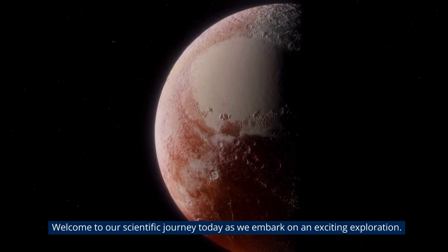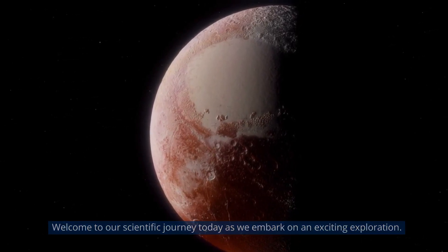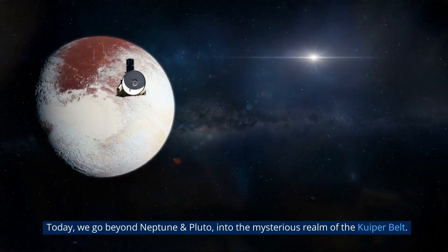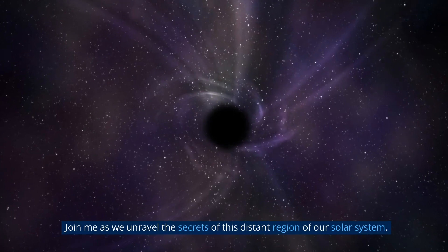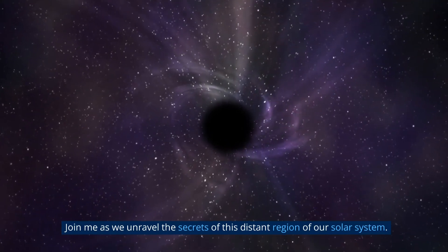Welcome to our scientific journey today as we embark on an exciting exploration. Today, we go beyond Neptune and Pluto, into the mysterious realm of the Kuiper Belt. Join me as we unravel the secrets of this distant region of our solar system.